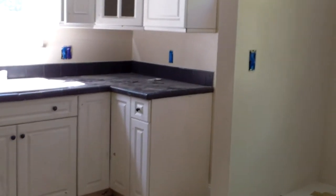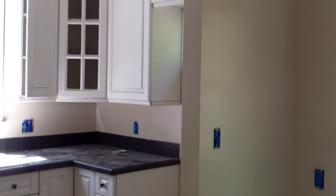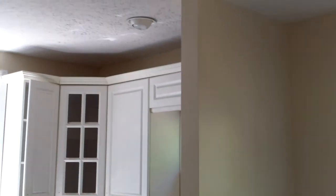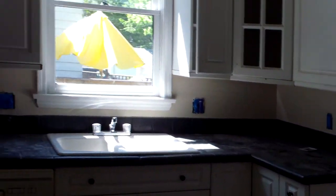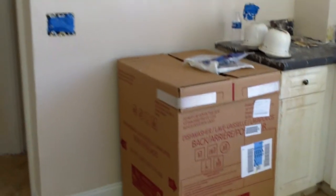In the kitchen we have a new tile floor, repaired drywall, new paint, new electrical plugs, covers, switches, light fixtures, stamped and painted ceilings, repaired cabinets, and repaired backsplash. We have a new dishwasher here that we will install.